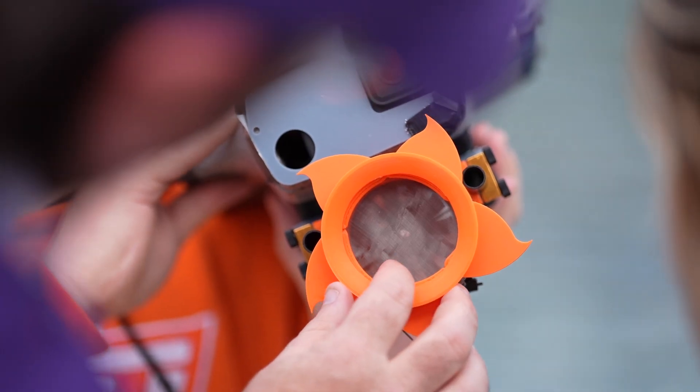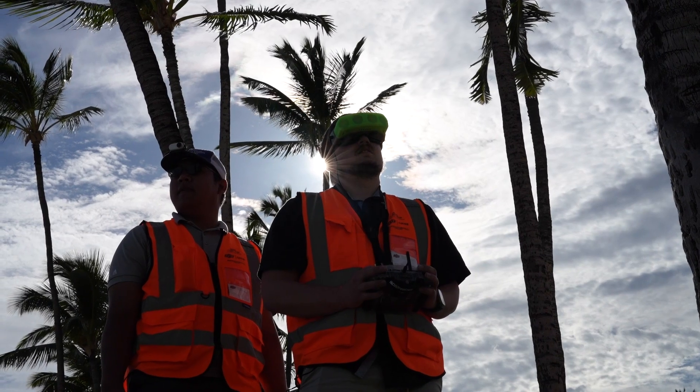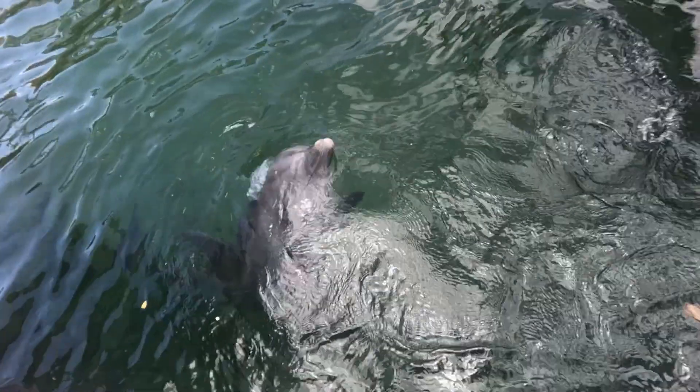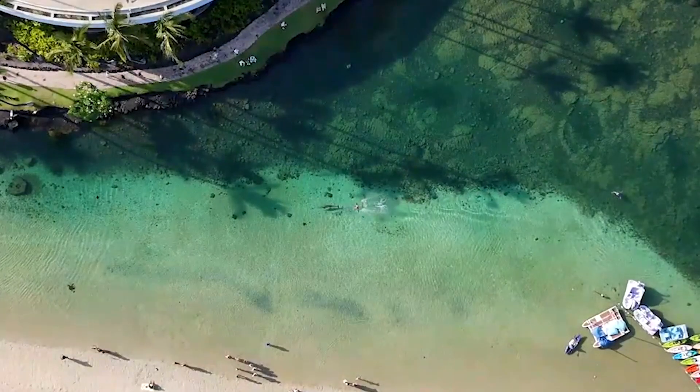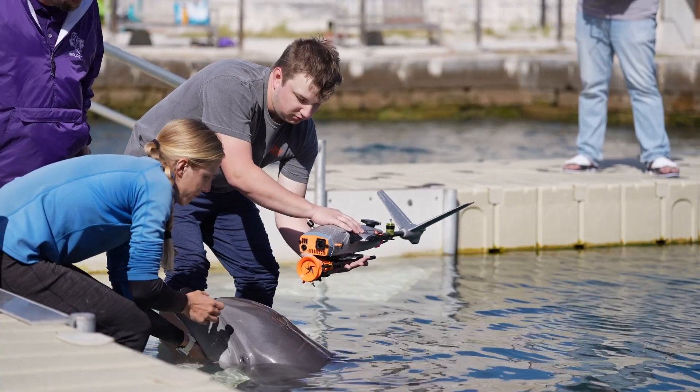We'll hopefully be able to better understand the dolphins. The difficulty in capturing the sample from a cetacean as small as a dolphin is that as they blow, the blow field is relatively small. So the drone has to be really right on top of it.